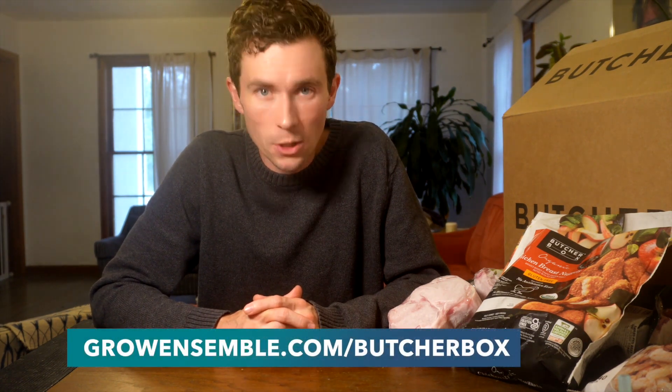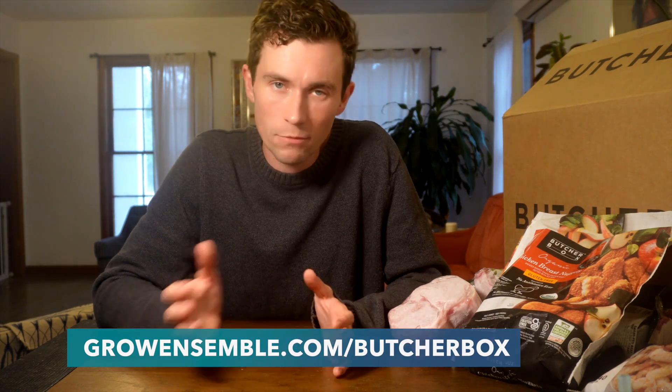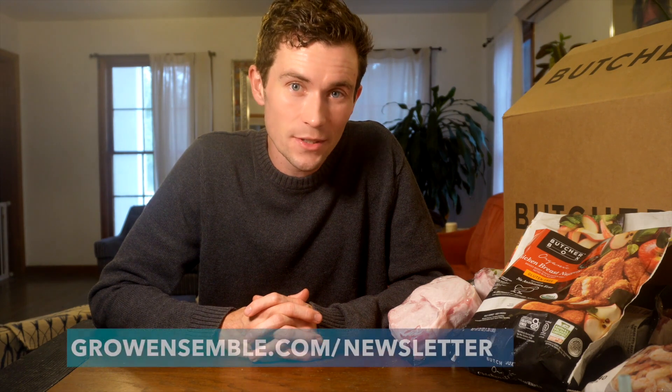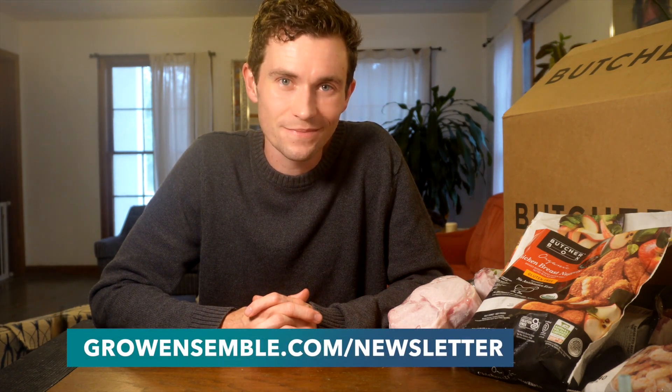Once more, if you'd like to give ButcherBox a try, go to growensemble.com/ButcherBox or check for a link in the description below. We receive a small commission at no extra cost to you, and that commission helps support the production of reviews just like this. Lastly, if you enjoyed what you learned in this Buy Ensemble review, I'd encourage you to sign up for my weekly newsletter, The Weekly Ensemble, where together with social entrepreneurs from all over the globe, I explore the art of living and working sustainably. To get the next newsletter in your inbox, go to growensemble.com/newsletter. All right, y'all.